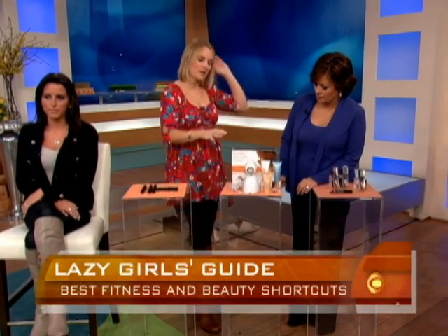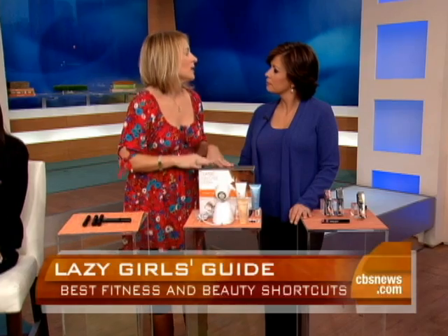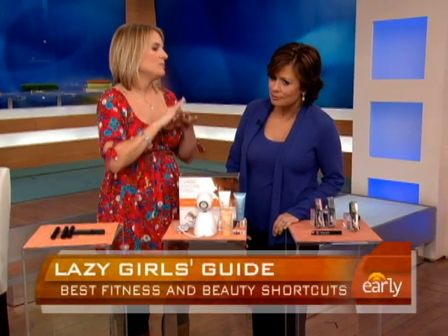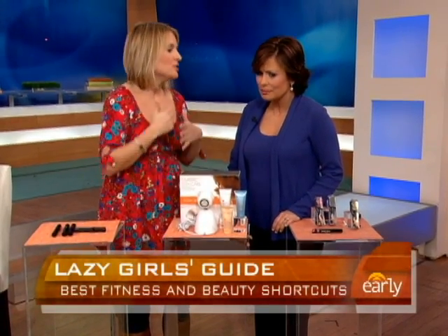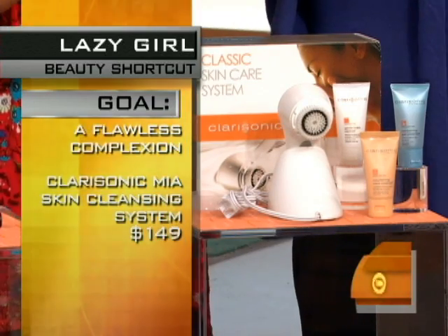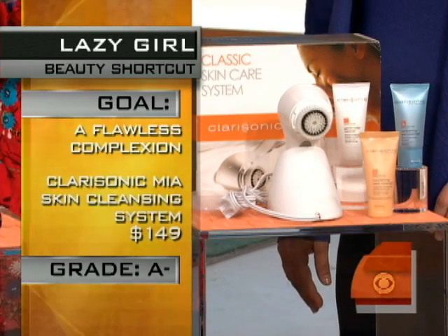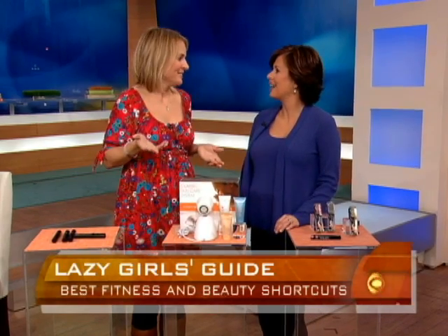This is the Clarisonic brush system, and it's basically like a facial in a box. The brush whirls over your face, diminishes the appearance of lines, wrinkles, and pores — you look gorgeous and you don't have to spend a fortune at the spa. It's $149, but you can use it over and over again. Imagine that a facial can cost upwards of $185 to $200. Our tester loved it because she could say, 'I brushed my face.'